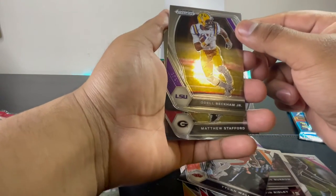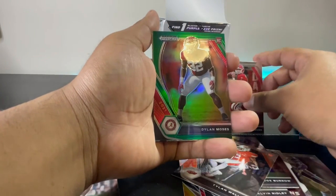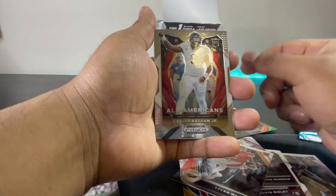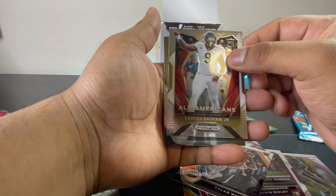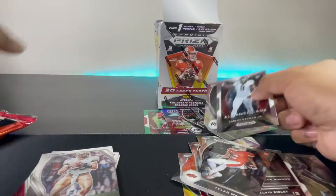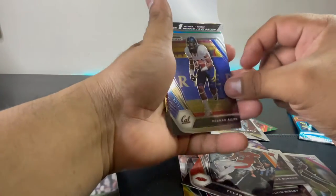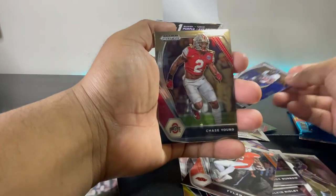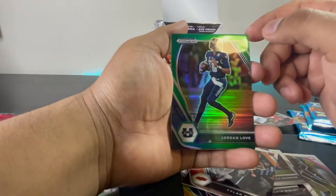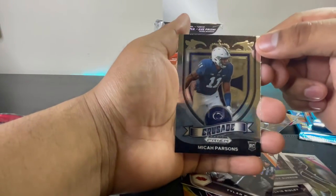Odell Beckham Jr — wow guys, look at that! Matthew Stafford, Dylan Moses — oh they all fell. Nice cards guys, look at that. Carlos Basham Jr rookie card and Jamie Newman another rookie card. Let me know in the comments if I got something good in here. Then we got Keenan Allen, Chase Young. Wow, Jordan Love guys, look at that — these cards are real nice. Joseph Ossai and Micah Parsons, another Crusade card.